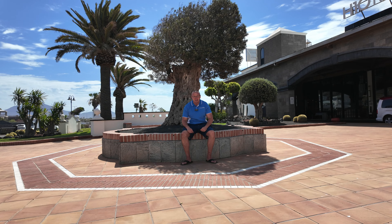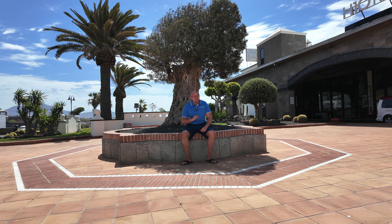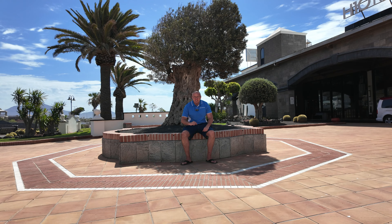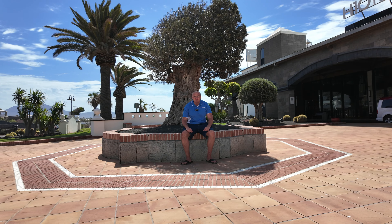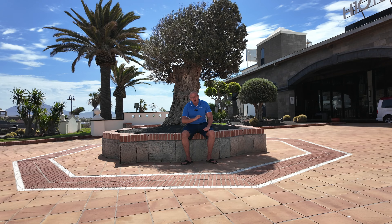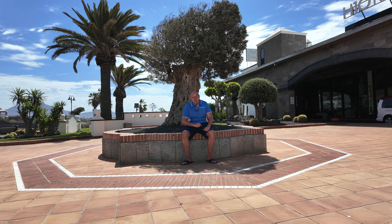Welcome back to a beautiful Lanzarote! I'm outside one of my favorite hotels, the H10 Rubicon Palace, because Sarah and Julian got in touch and said we're stopping here for a week — do you want to come and have a look at one of the rooms?